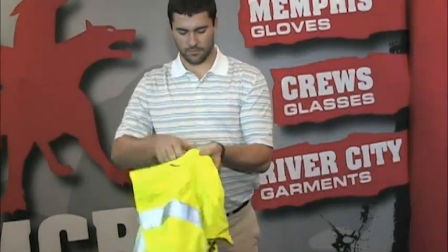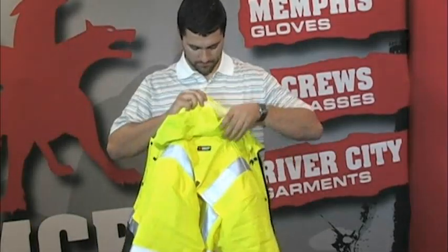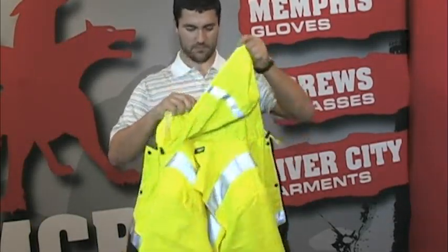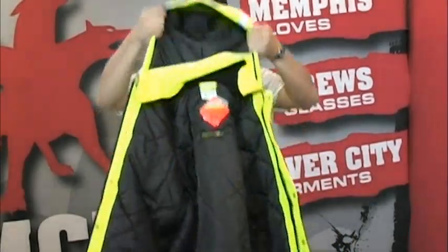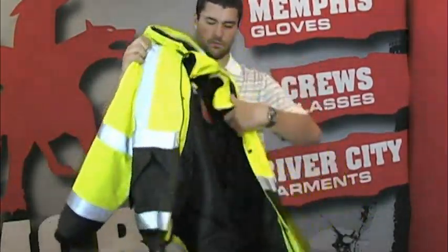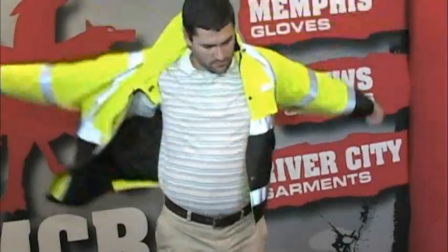A roll-up hood with reflective stripes is included that can be rolled away and tucked under the collar when not in use. The BBCL 3L jacket features high-visibility lime fabric accented with black fabric around the bottom torso and the sleeves to hide dirt.